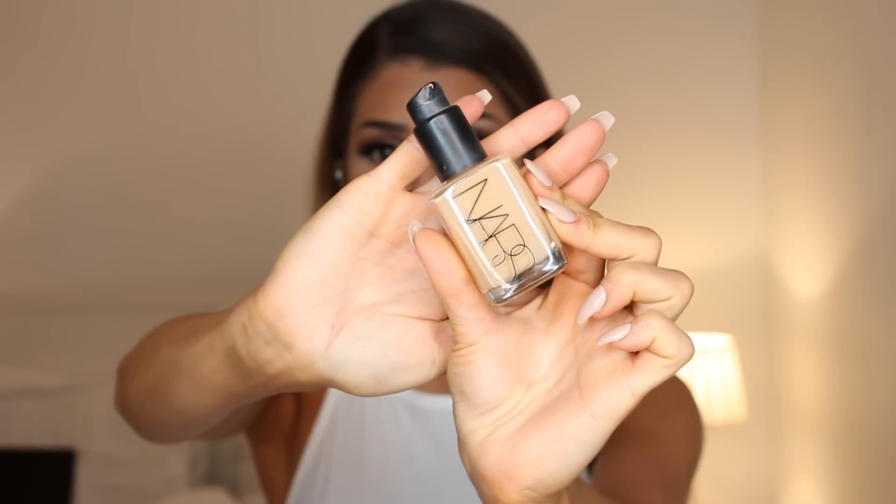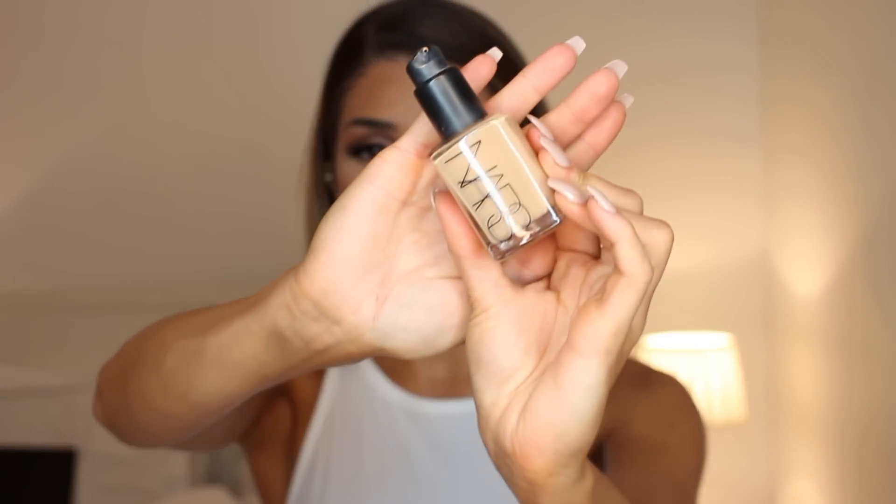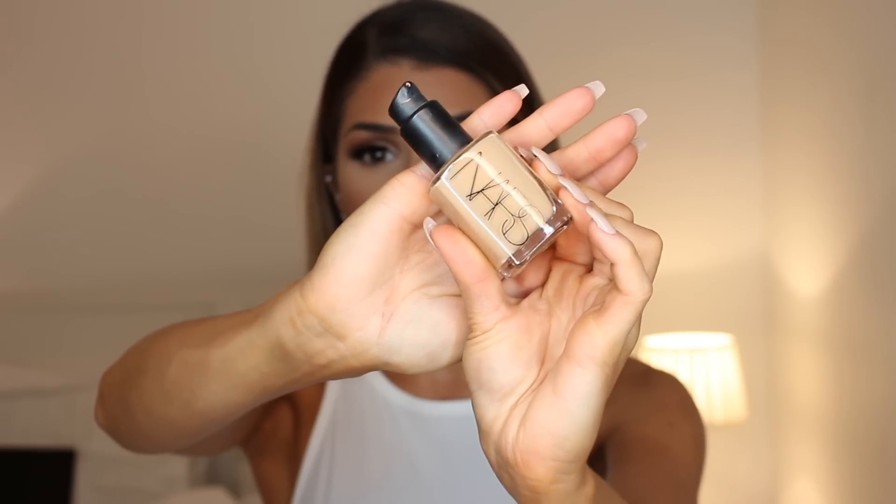The next one is not actually designed for oily skin, but I love it for oily skin and I'll explain why. If you're like me and you're oily but you don't want to look matte all the time, you also love dewy glowy skin — this is the NARS Sheer Glow Foundation. It's a really good one if you have oily skin but still want that dewy glowy finish.